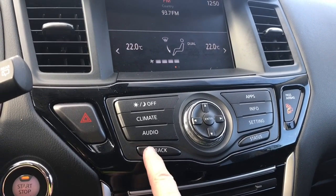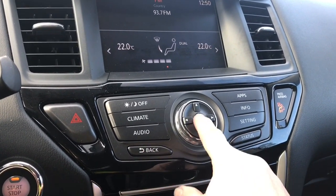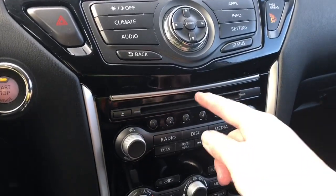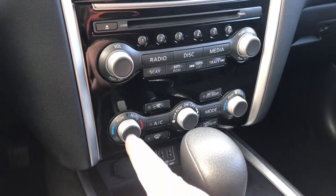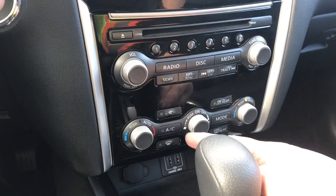You can go back to the main area and select your audio sources and so forth. Your hazard lights are located there. Down below there's your CD player, volume and tuner, and the different options for your media and radio. You have dual climate control for driver and passenger, front and rear defrost, as well as AC.